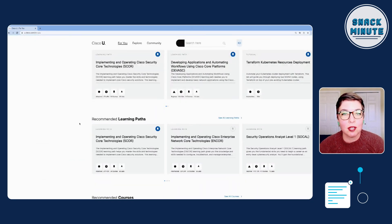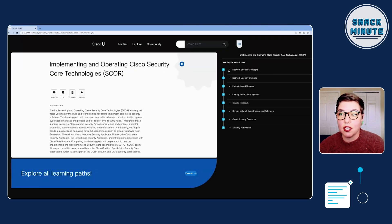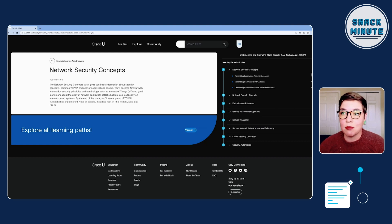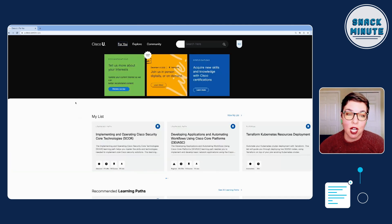We have things called learning paths. The learning path is basically modularized learning. Up to this point, if you wanted to do CCNA, it was just a wall of content. Now we've modularized it — you can see it's broken out into courses and labs, you know how much time you're going to need, and you can click into it. If you're someone who's only got 90 minutes, you know the network security concepts section fits — let's go.